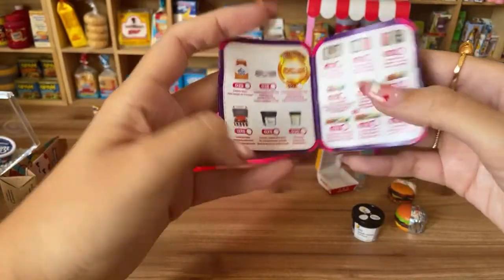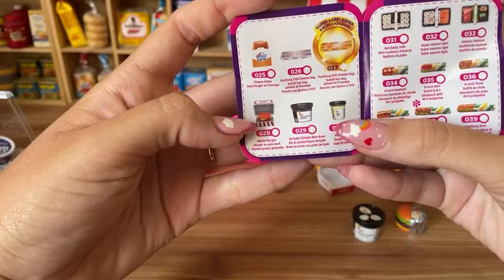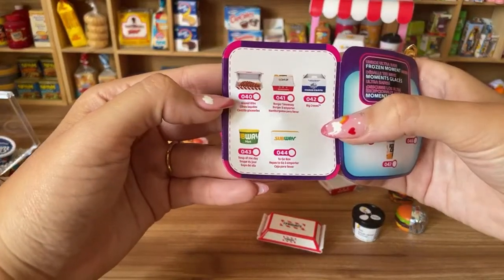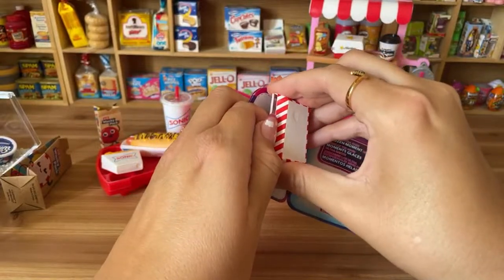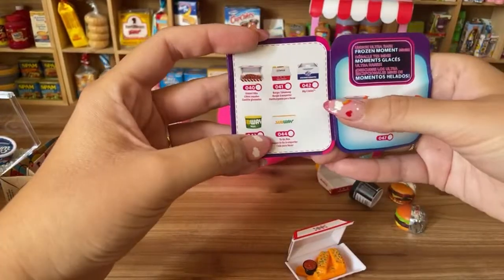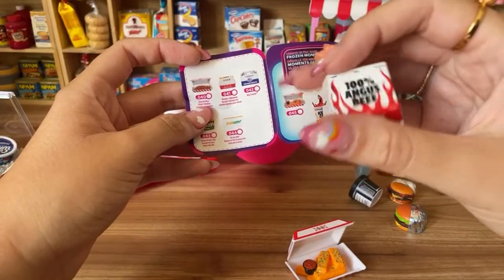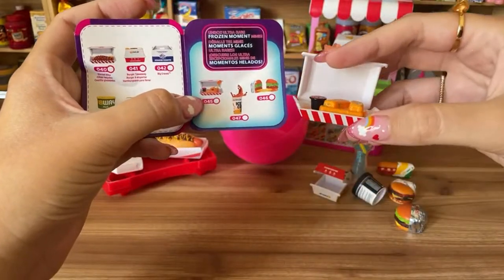There's also TGI Fridays with a glazed burger — it looks yummy. I have something from TGI Fridays here; let me take it out. I think I got the glazed ribs. This one comes with something inside, which I really like. Oh, it's actually a burger takeaway box — just the box, empty, but the detail is still so cute.